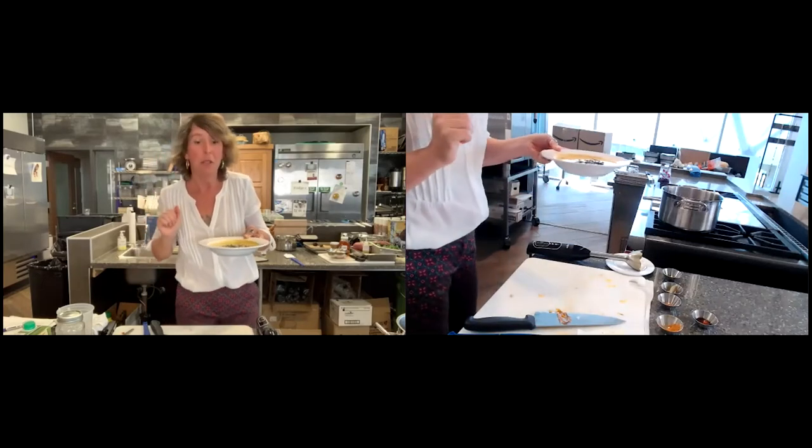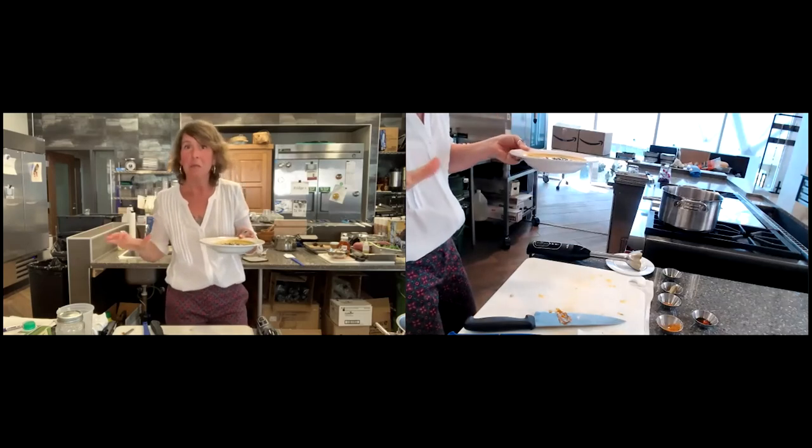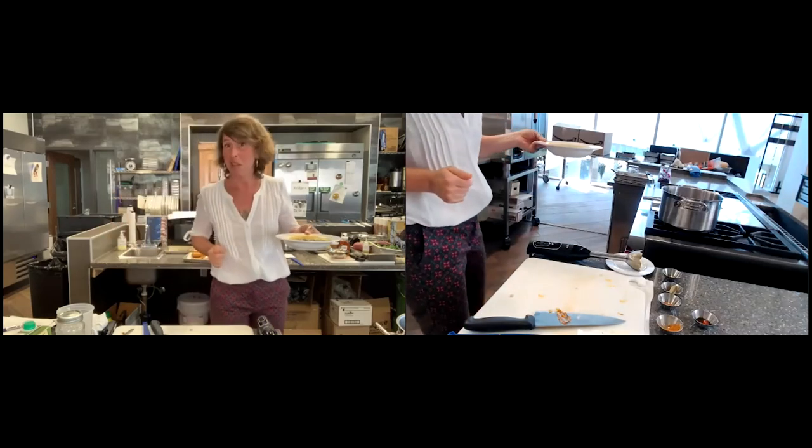We'll send out those recipes to you. I'm going to get rid of some of my stuff and Chef T is going to come in and make some kale salad.